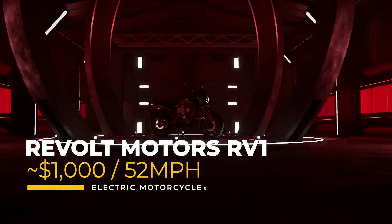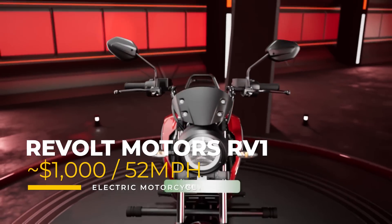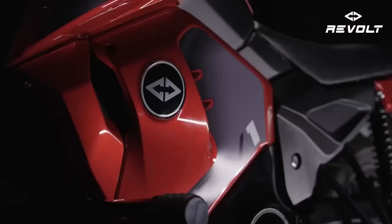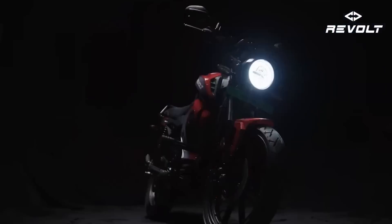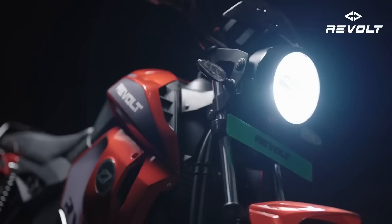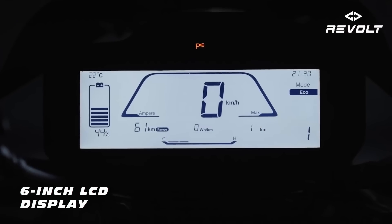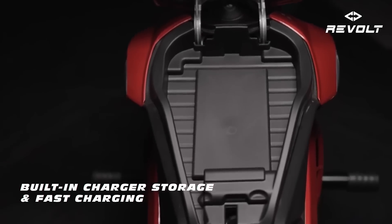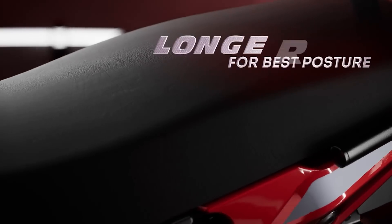Starting our price journey at just $1,000 is the Revolt RV1 from India. This electric motorcycle is designed primarily for urban commuting, offering a top speed of about 52 miles an hour. With a 2.2 kilowatt-hour battery, it provides a range of about 62 miles. Other features include a conventional chain drive system, all-around LED lights, a 6-inch digital LCD, built-in wireless storage, and one of the longest seats in its class, ensuring comfort for a rider and a passenger.